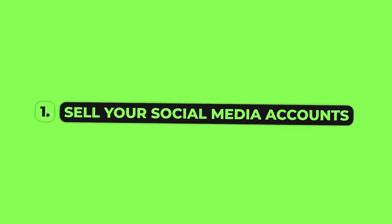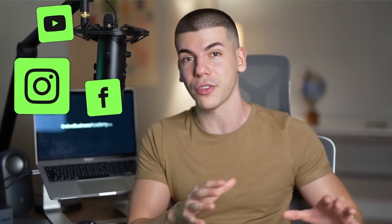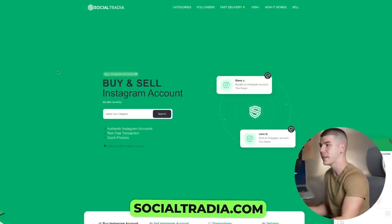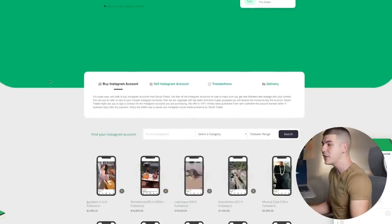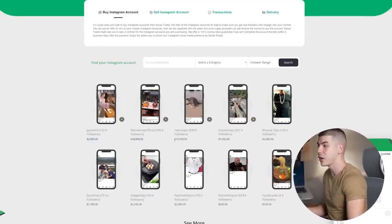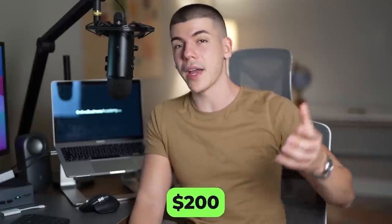Option number one is going to be to sell your social media accounts. Obviously, this one would require some previous work — it means that you do have some social media accounts laying around that you can sell right away and get paid fast. For this, you can use one of two different platforms. The first one is SocialTradia at socialtradia.com, where accounts sell for like $2,500, $16,000, $19,000, $3,000 depending on how many followers you have. So if you have an Instagram page with like 3,000 followers, you can probably sell it for $100 or $200 and get paid pretty fast.